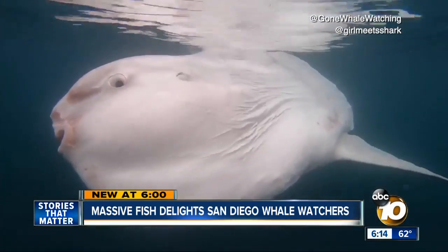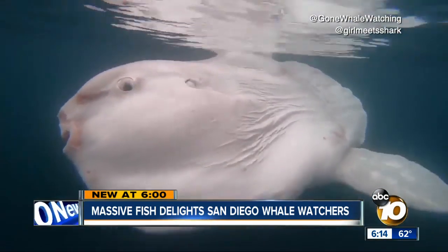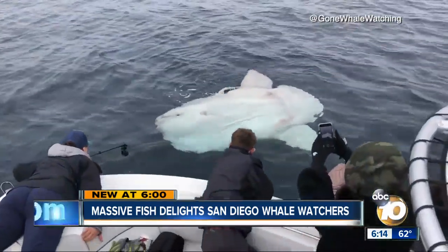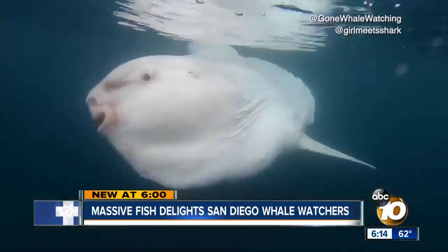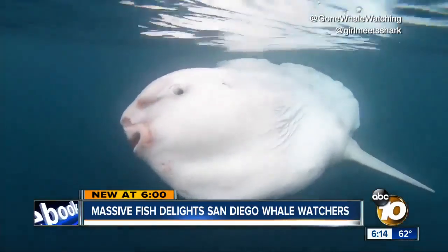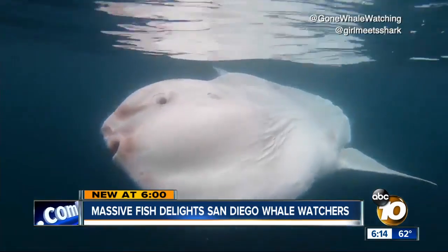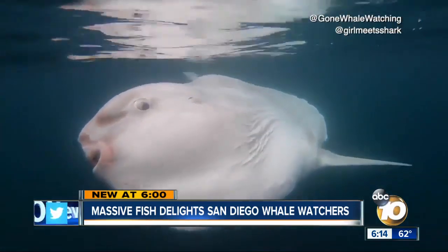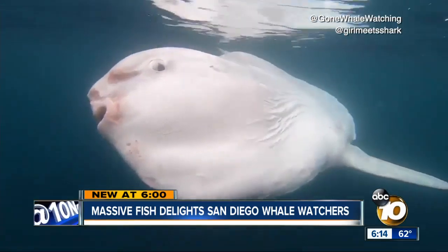A lot is unknown about the mola, but the females can release 300 million eggs. And while usually spotted drifting in the water and basking in the sun, researchers recently discovered they're actually strong swimmers, albeit funny-looking. They kind of look like floating pancakes on the surface. Amanda Brandeis, 10 News.